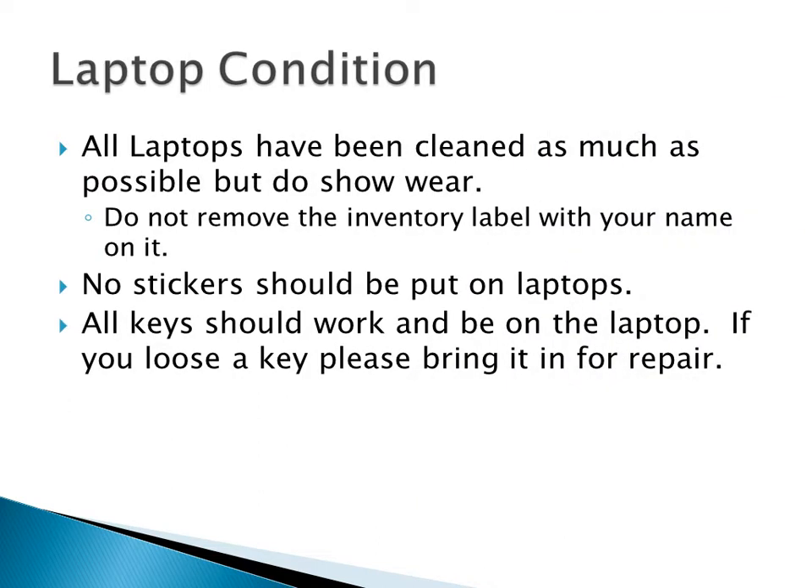All laptops have been cleaned as much as possible, but some of them show more or less wear than others. Like this one — you can see it has a couple little scratches on the outside. When we got these, they all looked really, really bad. We spent a whole lot of time making them not look like that. They had stickers all over them. So realize they don't look exactly brand new, but they're in pretty good shape.